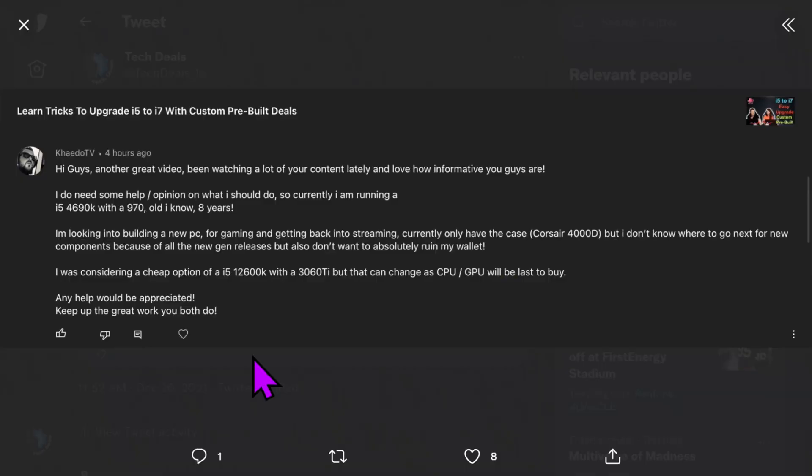So with that very long preamble out of the way, this is an interesting comment that I cut and tweeted. This was actually a comment left on our 'learn tricks to upgrade i5 to i7 with custom pre-built deals' over on Bite Size Tech. Another great video — I've been watching a lot of your content lately and love how informative you guys are.